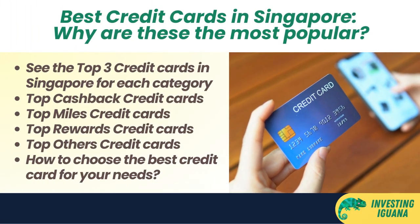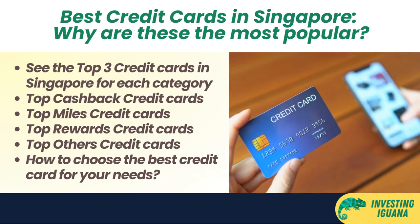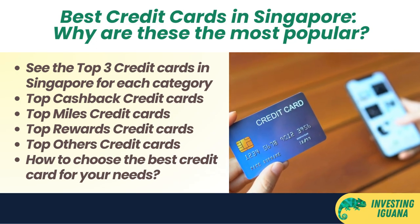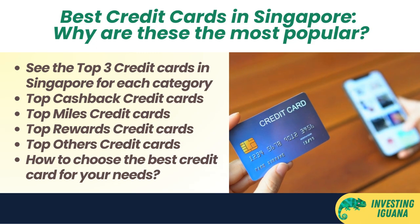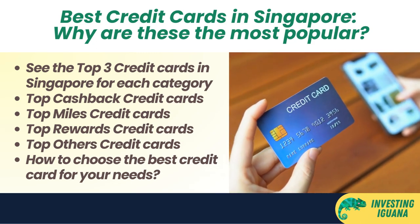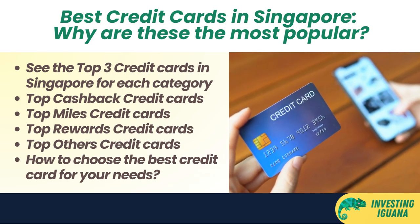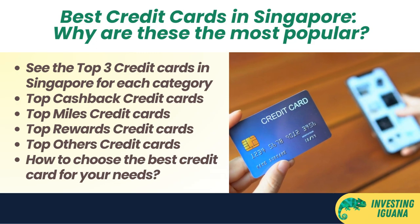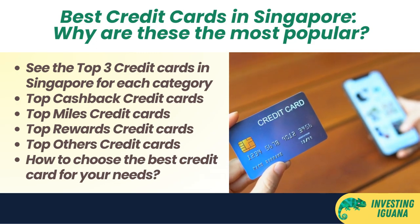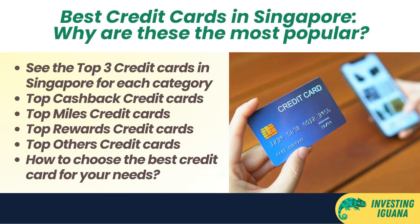Hi everyone, welcome back to The Investing Iguana, where we help you make smart financial decisions. I'm your host, Iggy, and today we're going to talk about the best credit cards in Singapore. Credit cards are a great way to earn rewards, save money, and enjoy perks like cash back, air miles, discounts, and more. But with so many credit cards out there, how do you choose the right one for your needs? Well, that's what we're here to find out.